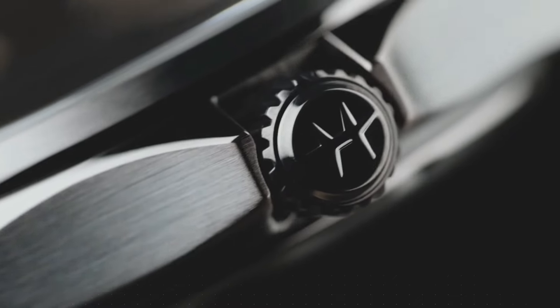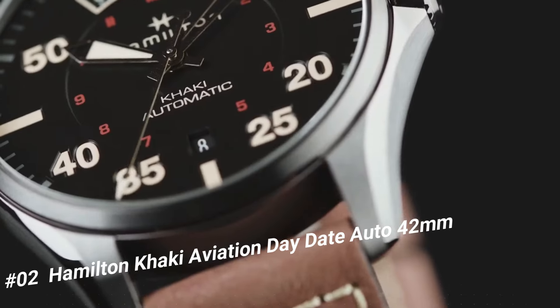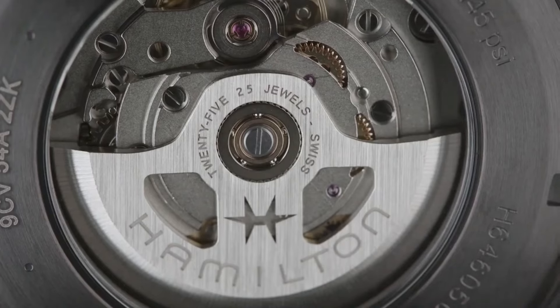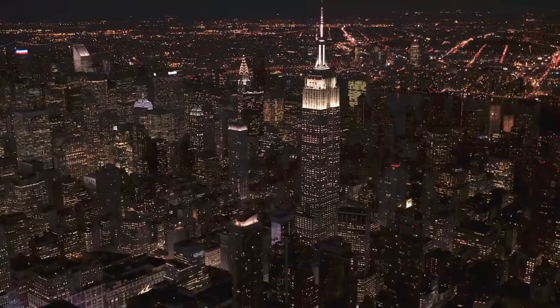Number 2: Hamilton Khaki Aviation Date Auto, 42mm. Simple, clean, nice watch for a reasonable price. Caliber H40, collection Khaki Aviation, movement automatic.